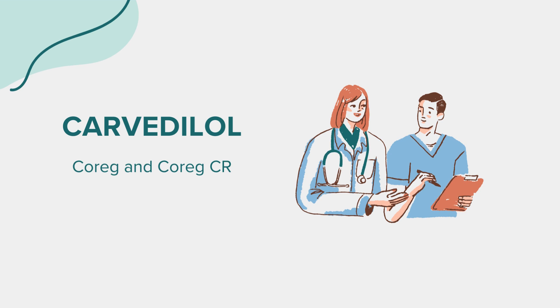Carvedilol works by blocking certain receptors in the heart and blood vessels, which can result in a lowered heart rate and reduced strain on the heart, ultimately helping to improve its function. In the case of high blood pressure, Carvedilol helps relax blood vessels, making it easier for the heart to pump blood. This, in turn, lowers blood pressure.